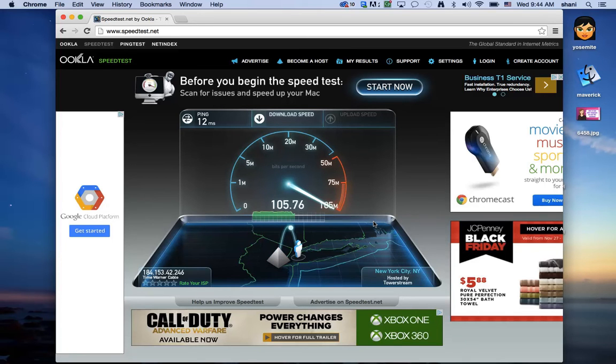If the results don't match what you're paying for, it's a good idea to contact your internet provider. Tell them you ran a speed test and it's simply not giving you the upload or download speeds you're supposed to be getting — they will have to come in and actually service your line.